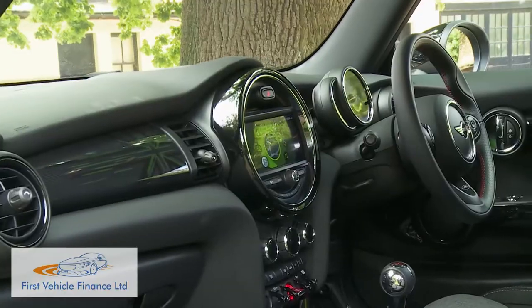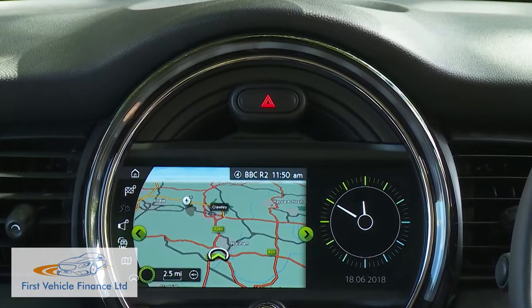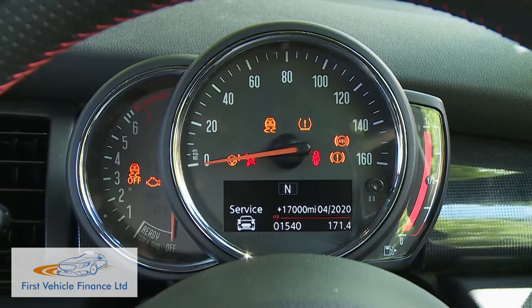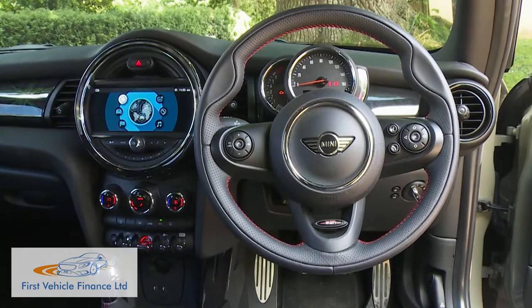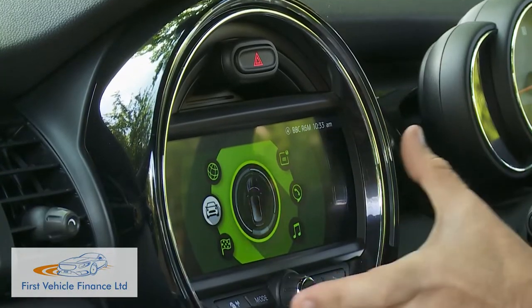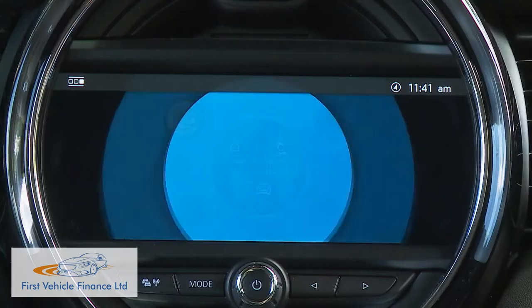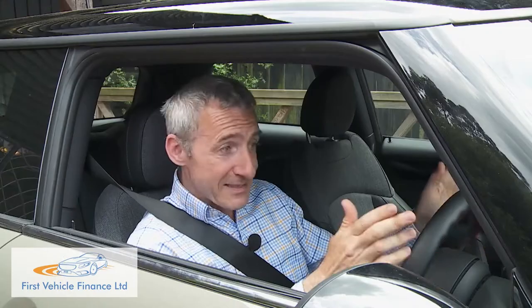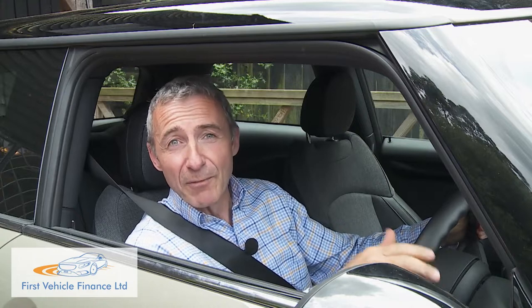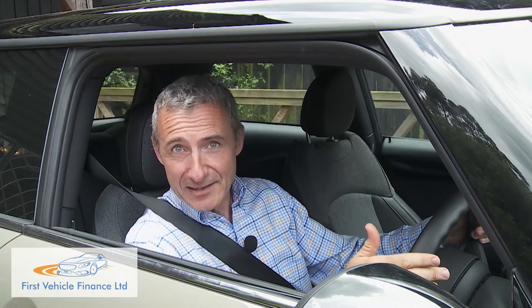Slip behind the wheel and at first glance you're reminded that for all its cheeky marketing, the little Mini hatch is quite a lot more mature these days. The dashboard is smart, the materials used are classy, and you aren't faced with quite so many obvious attention-seeking gimmicks. The massive central dinner plate display that once housed an almost indecipherable speedometer is still there, but these days it's simply used for infotainment. The speedo has been relocated to a pod above the steering wheel. That steering wheel no longer obscures the ignition slot — that silly slot's long gone.